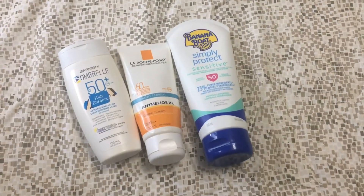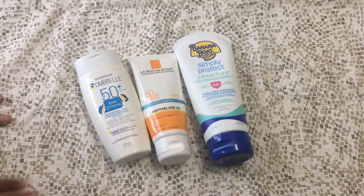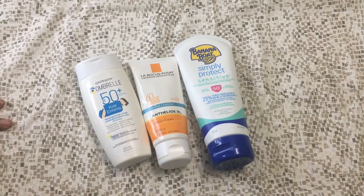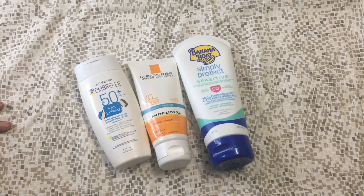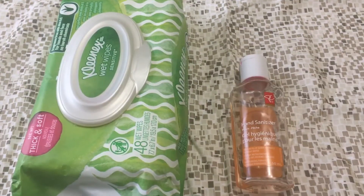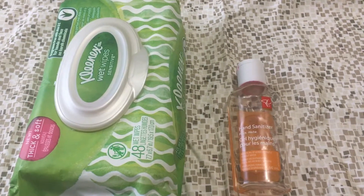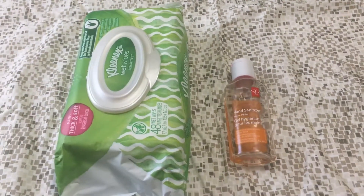The first essential we're putting in the bag is sunscreen. There are three types: the lotion one, the spray one, and the gel one which absorbs quickly. But all these shown are the lotion type — not the spray, not the gel.